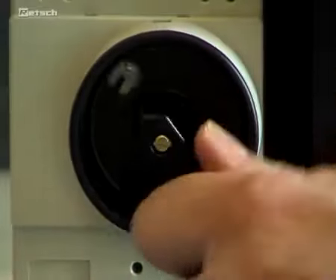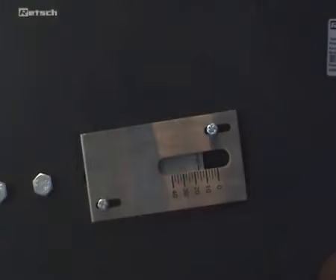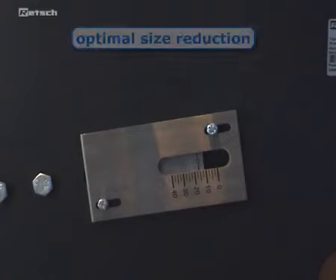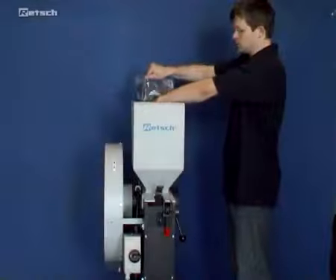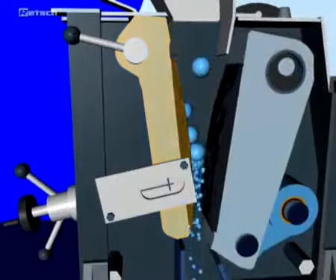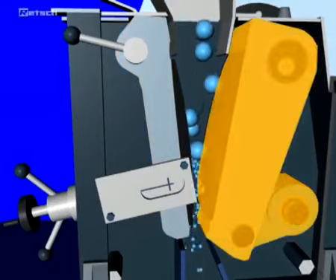After starting the machine, the gap width is set by using an analog scale. It ensures optimal size reduction in accordance with the desired material fineness. The sample can then be filled into the no-rebound hopper and enters the crushing chamber. Size reduction takes place in the wedge-shaped area between the fixed crushing arm and the one moved by an eccentric drive shaft.